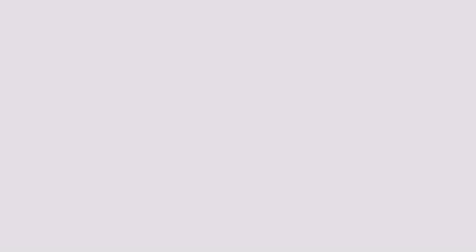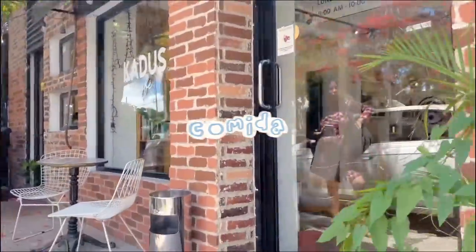Doing all of this takes me to around 4 or 4:30, and by then I'm hungry. I don't feel like cooking, so I go out to find something to eat or just to stretch my legs and not feel so cooped up at home.